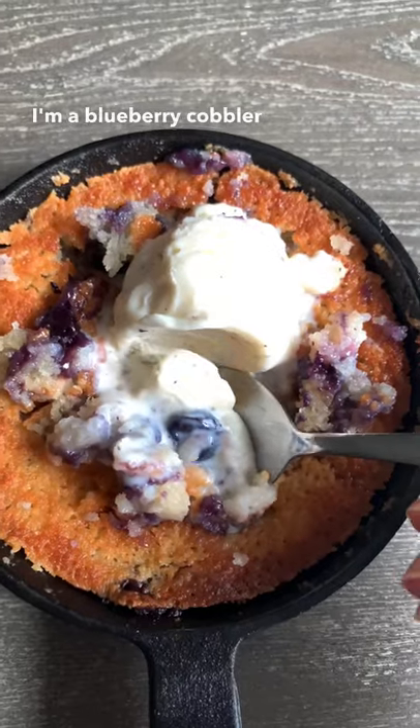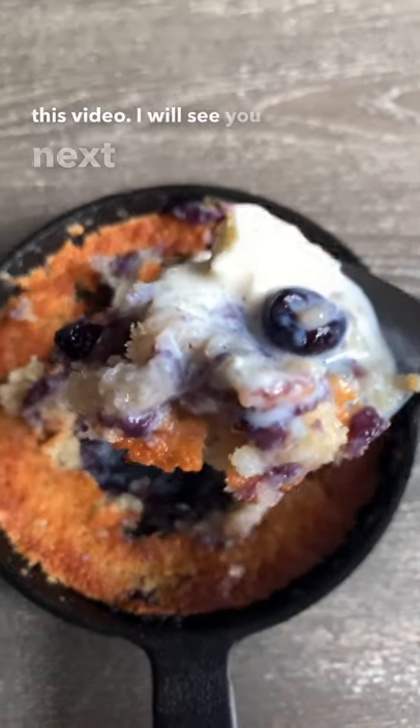For dessert, I made blueberry cobbler with ice cream. I hope you guys have enjoyed this video. I will see you next time, bye.